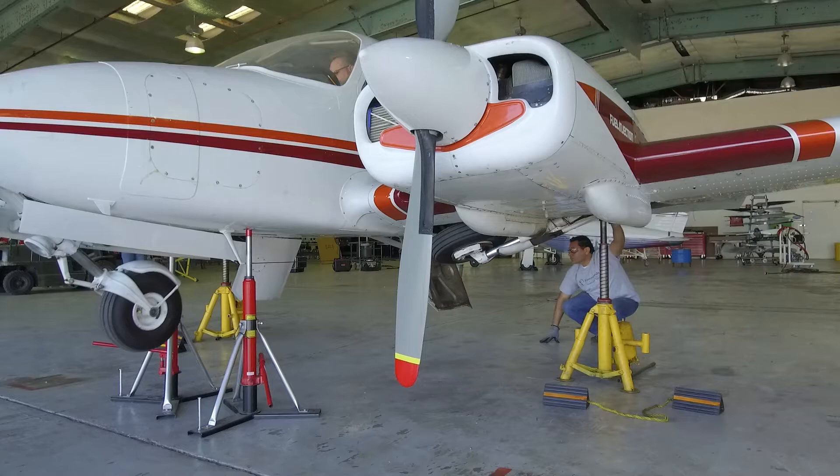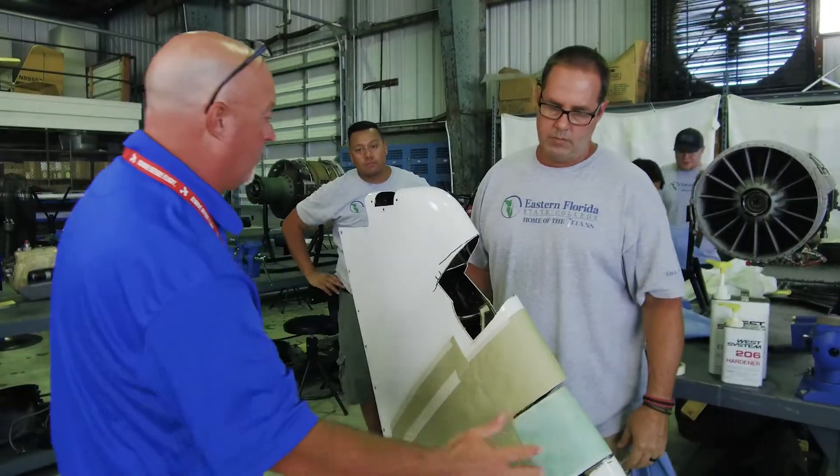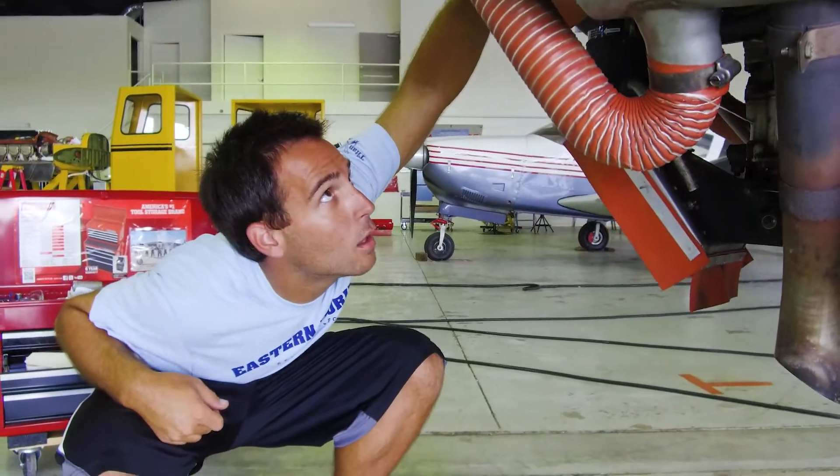The airframe is going to be your building and fixing of the aircraft itself — bird strikes and all the stuff that goes along with what happens when a plane is flying through the air that could get damaged. Your airframe training is going to teach you how to fix and repair that.